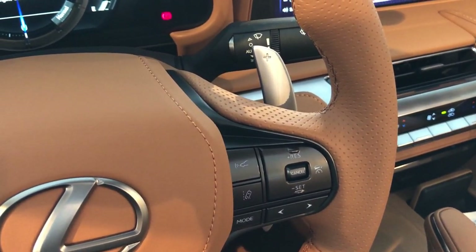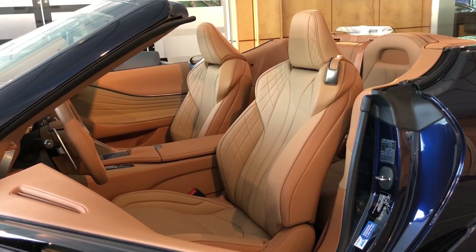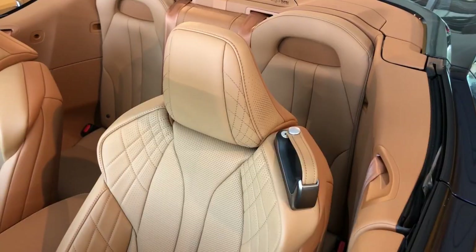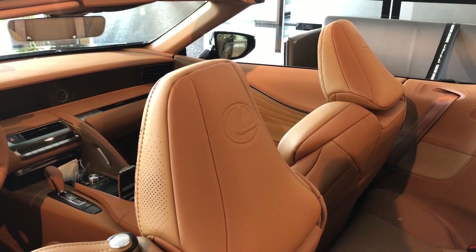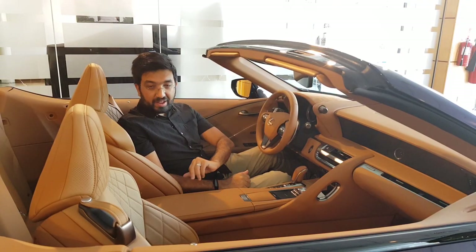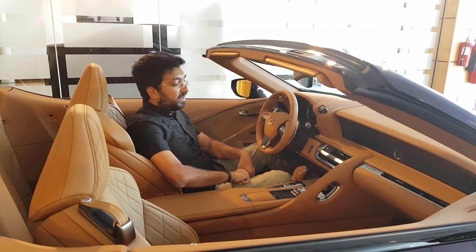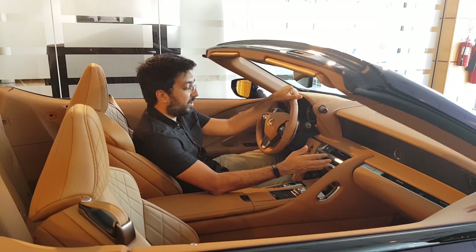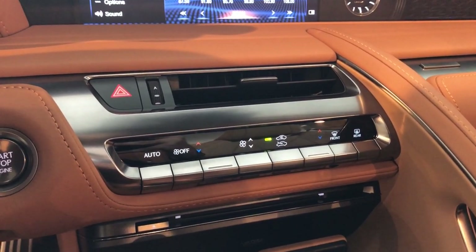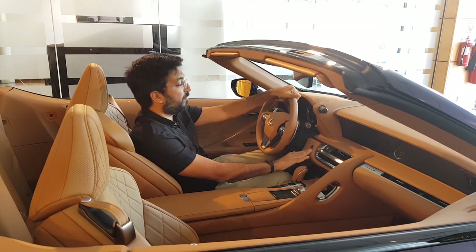The seats are made from semi-aniline leather — super comfortable, with a Lexus embossing at the back and a cool design pattern. They are ventilated, so cooled and heated. There are also air conditioning controls on the dashboard with straightforward buttons, and you can also control the AC through the infotainment screen.